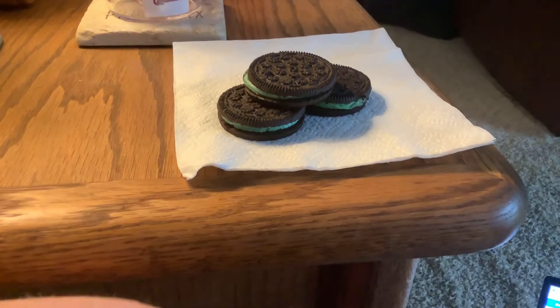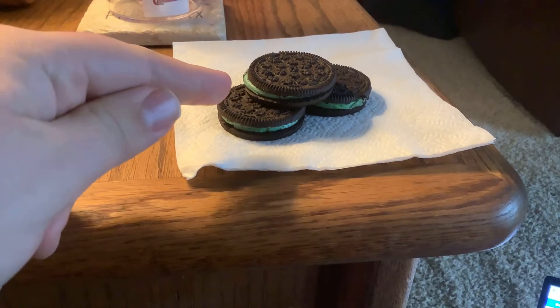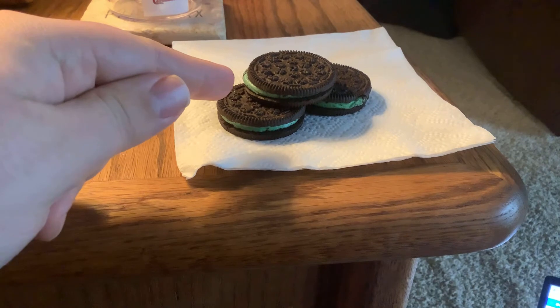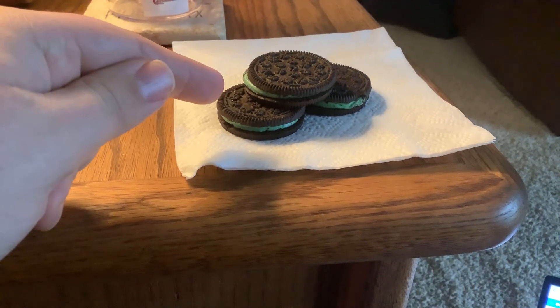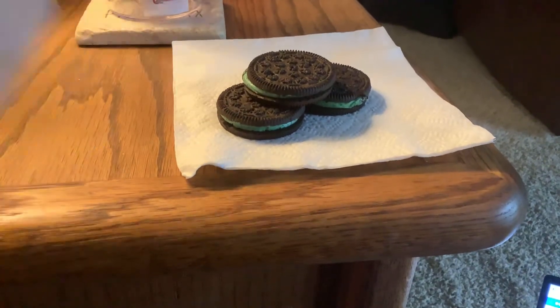Hello, once more, everyone. Welcome back to the channel. Back here today trying some new cookies. These ones are the Mint Chocolate Cream. They're the Aldi brand cookies. They look a lot like Oreo cookies, but they're the Aldi brand.